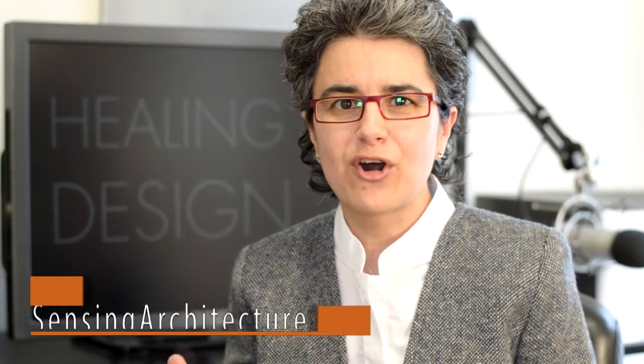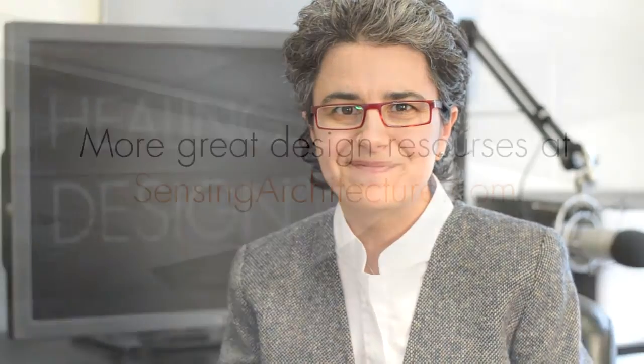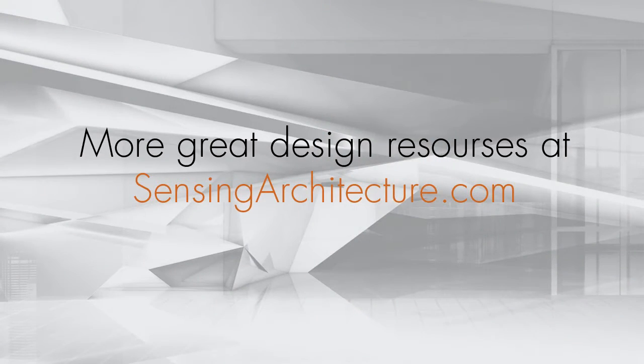This is Maria Lorena Lehman, founder of Sensing Architecture. If you enjoyed this lecture, please be sure to subscribe to this channel. Also, be sure to visit sensingarchitecture.com. There, you'll find my forward thinking books, Academy leading edge architectural design courses, as well as my comprehensive scholarly blog, where I publish latest research findings, methods, and strategies to help you with your architectural designs.